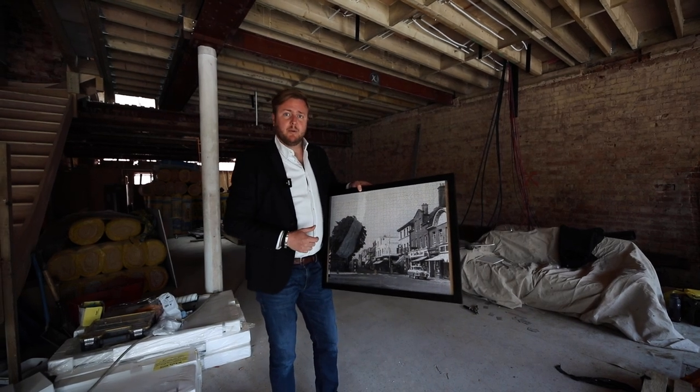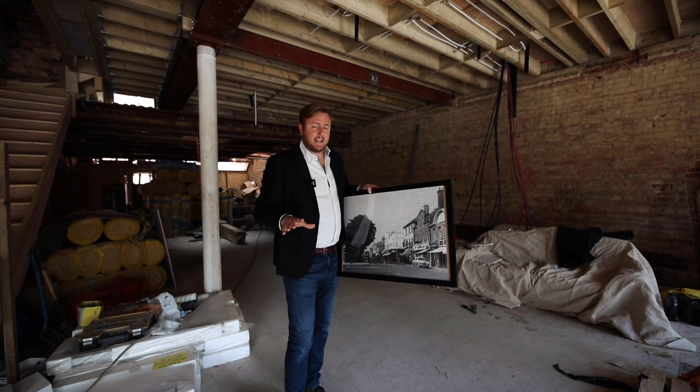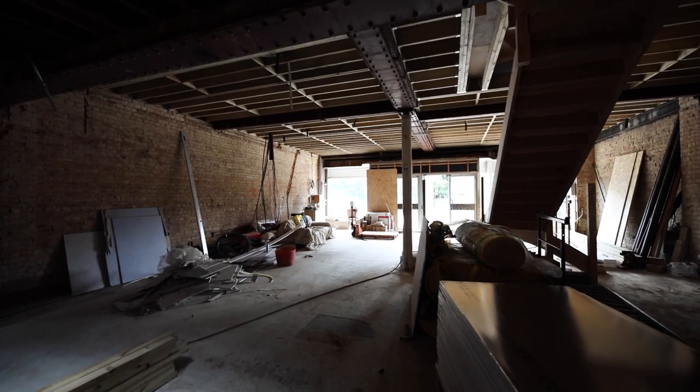We also took the opportunity to put solar panels on the roof and hot water heat pumps everywhere, so we're actually going to run the flats as efficiently as possible. I'll show you upstairs how we're going to insulate each flat to try and bring them up to around a B rating.